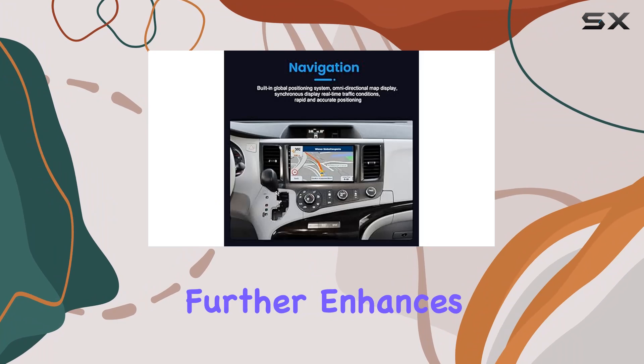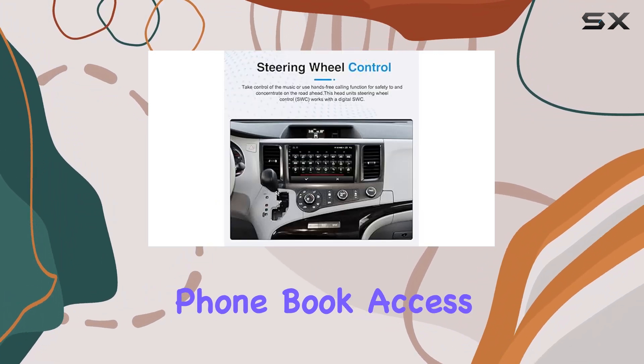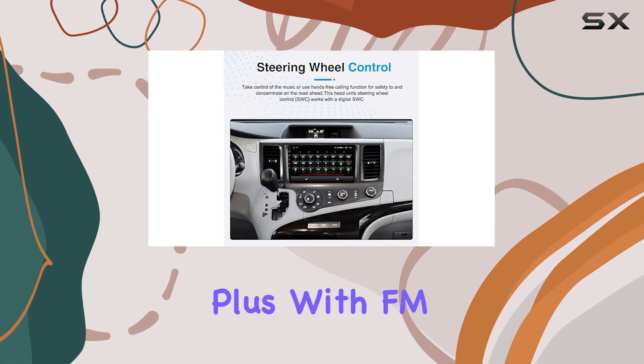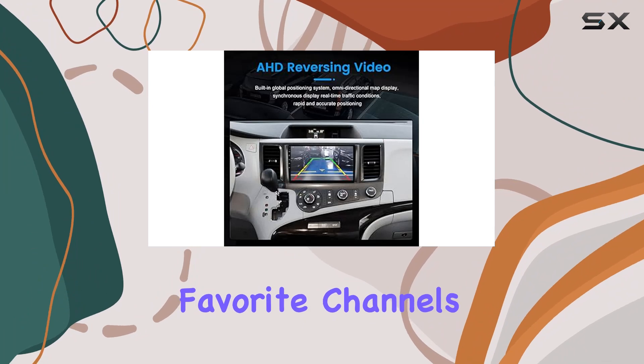Bluetooth connectivity further enhances the hands-free experience, allowing for convenient phone calls, phone book access, and music streaming. Plus, with FM/AM radio and 18 preset stations, finding your favorite channels is a breeze.